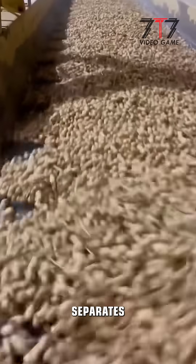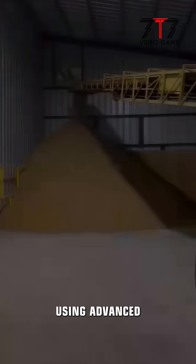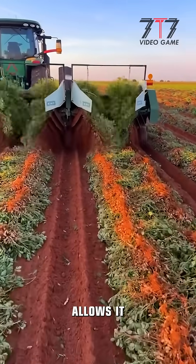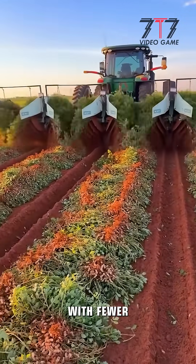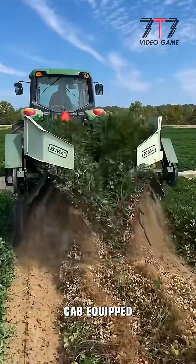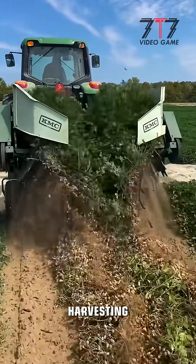The machine separates the peanuts from the vines using advanced threshing and cleaning systems. Its large capacity allows it to handle extensive fields with fewer stops for unloading. Operators benefit from a comfortable cab equipped with modern controls for long harvesting days.